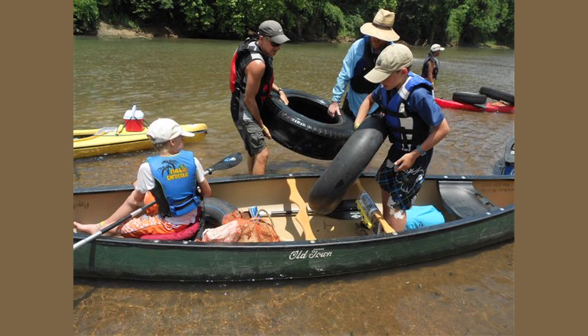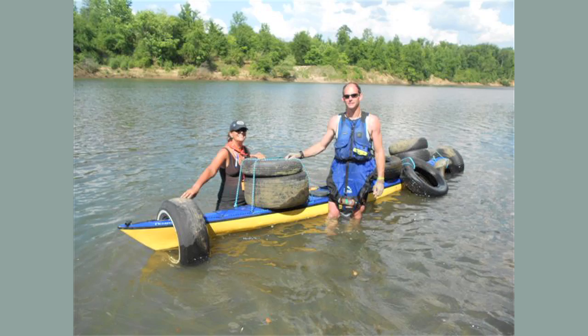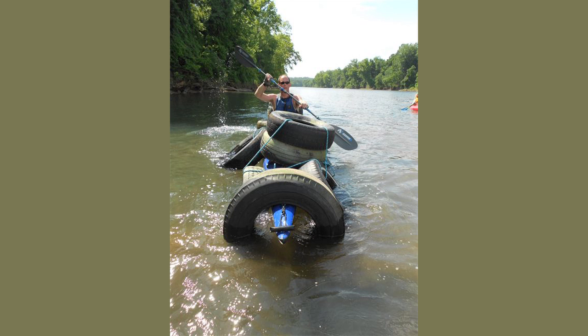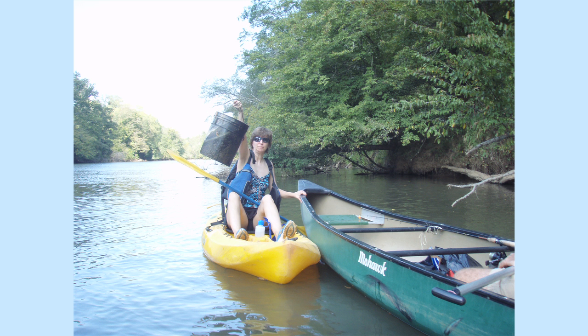Yet another tire rescued from the river's deep throat as you rock it back and forth till it's free from the river's strong grasp, and you pan out the water and throw it on your boat and gently get in and then try to float with your gunwales an inch from the top of the stream because there's too many tires and your boat's too damn low.